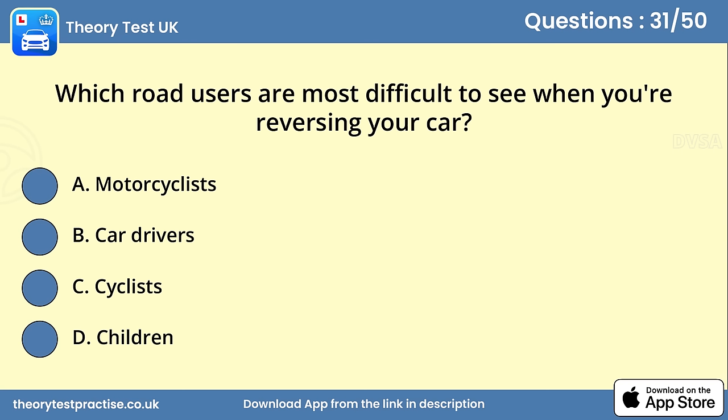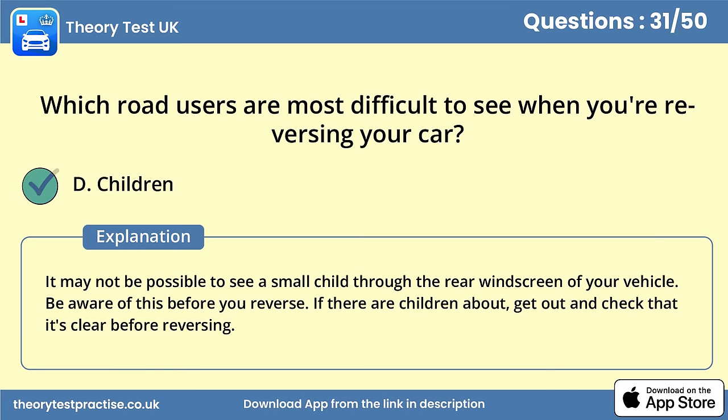Question 31. Which road users are most difficult to see when you're reversing your car? Answer D: Children. It may not be possible to see a small child through the rear windscreen of your vehicle. Be aware of this before you reverse. If there are children about, get out and check that it's clear before reversing.